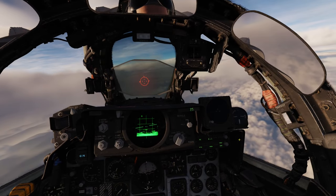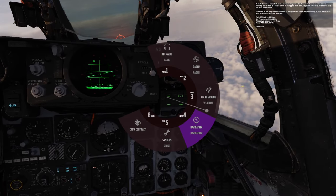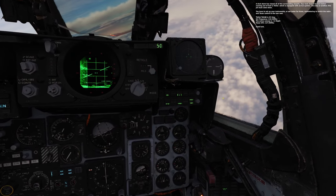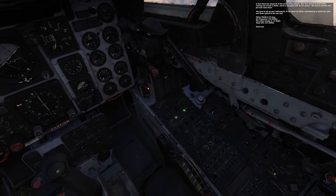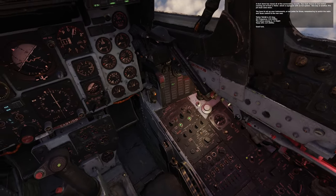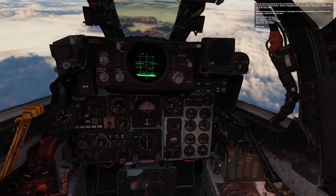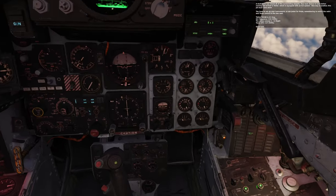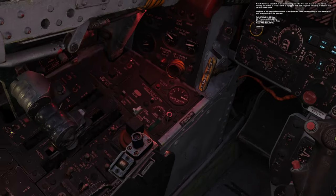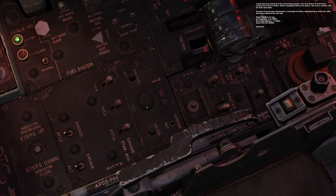Let's fly Dollar Tori's advanced ILS dust storm landing mission in the F-4. The dust storm has closed over all of the surrounding airports. Your best chance to land before running out of fuel is Tbilisi — one way or another, this jet must come down. Set up your instruments. Remembering to switch the radio and TACN control to the rear seat. Tbilisi TACN is 25 X-ray. ILS frequency is 110.30 megahertz, active runway 13 right. Tower ATC 127.000 megahertz. Good luck.